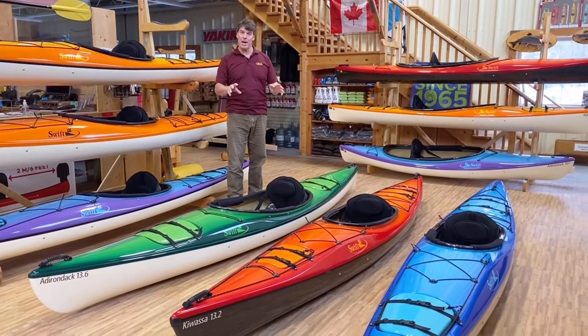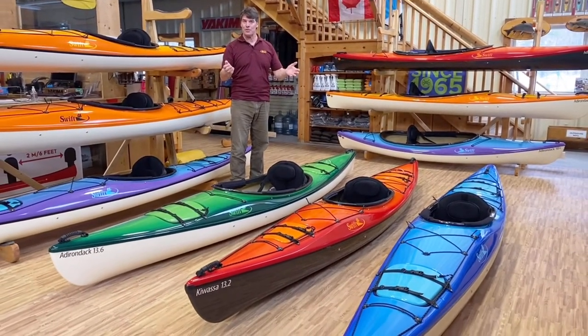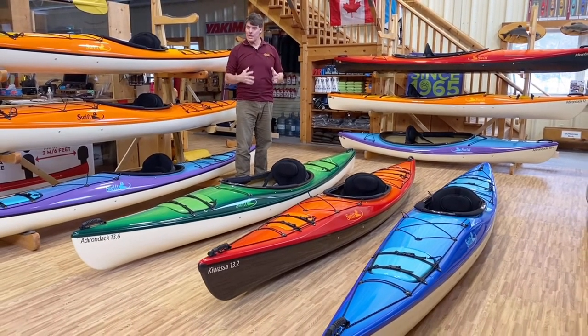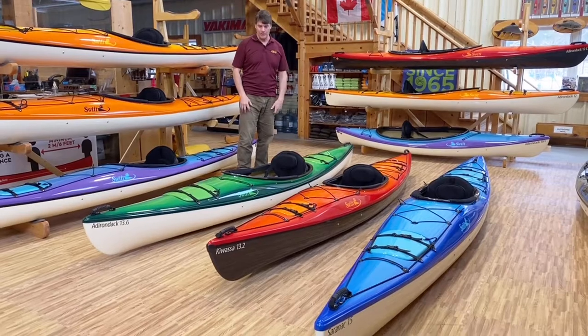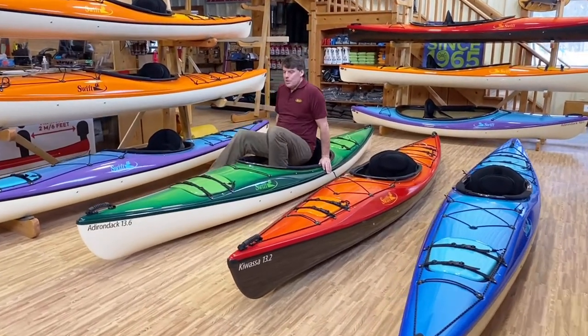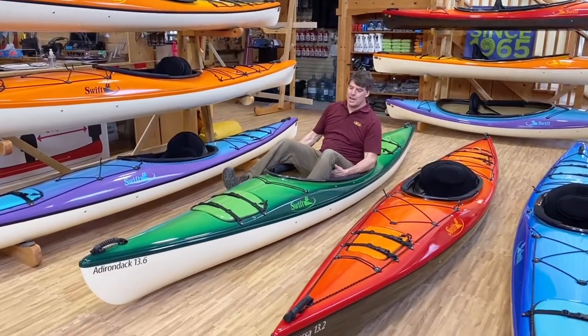Adrian at 5'7" and 120 pounds — those were three neat kayaks for her to look at. Me being 6'4" and 240 pounds, here are three boats that I really like to paddle. First is the Adirondack 13-6, which really paddles nicely.